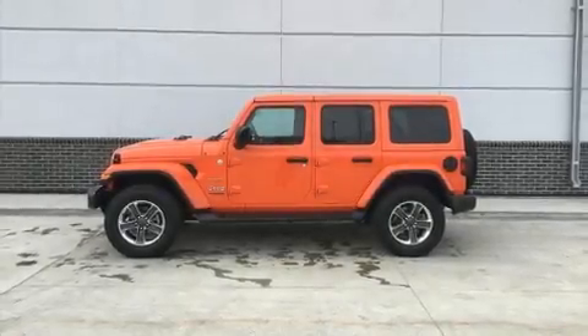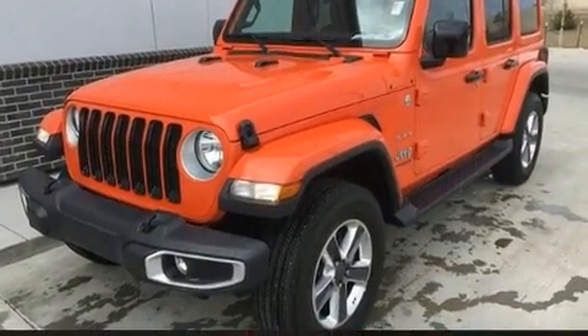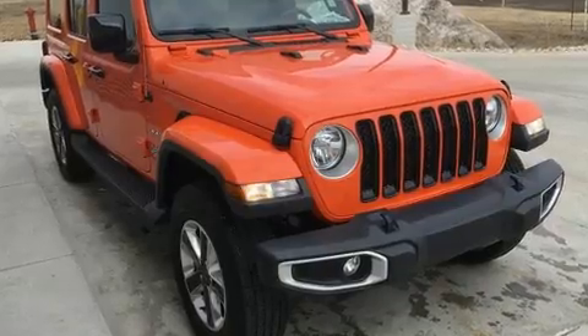Load your family into the 2019 Jeep Wrangler with less than 20,000 miles on the odometer. This four-door sport utility vehicle prioritizes comfort, safety, and convenience. Jeep prioritized fit and finish, as evidenced by front and rear reading lights.